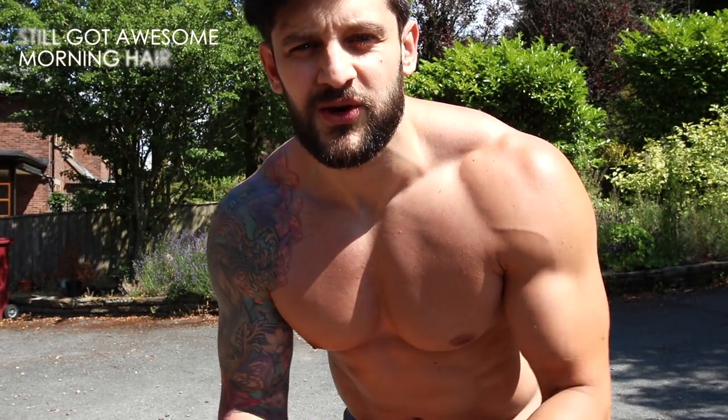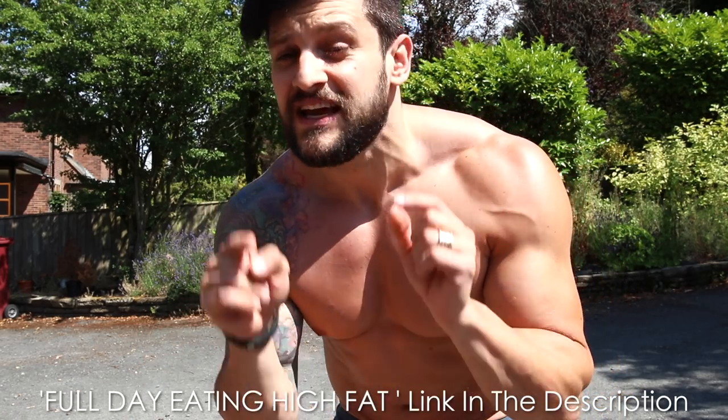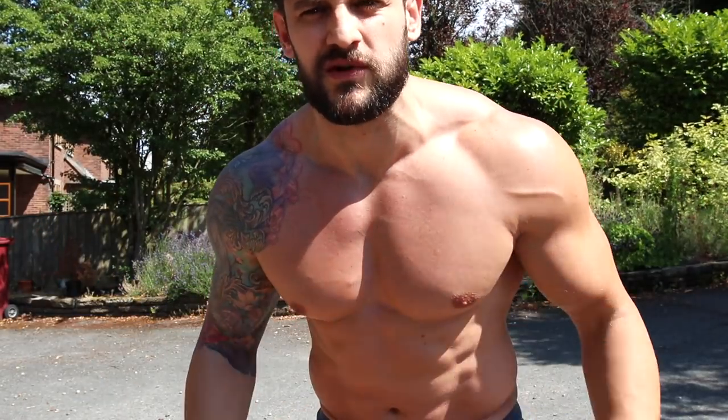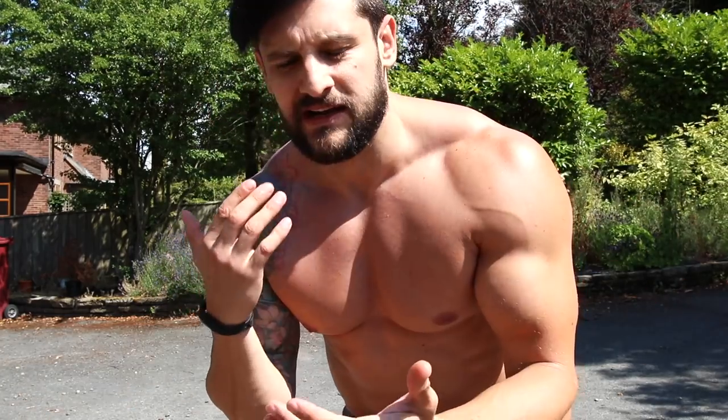It is one o'clock in the afternoon, a full fasted morning. The entirety of doing this high-fat diet I've been doing intermittent fasting, as I said in the full day of eating video linked below. I've had a cup of tea and I've been sat out in the sun, which has got the blood flowing a little bit, done a little bit of stretching.